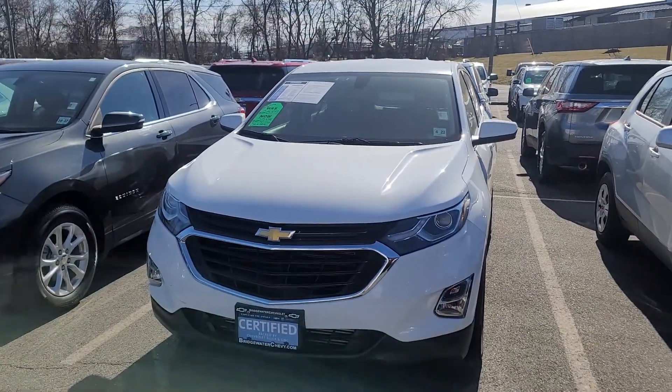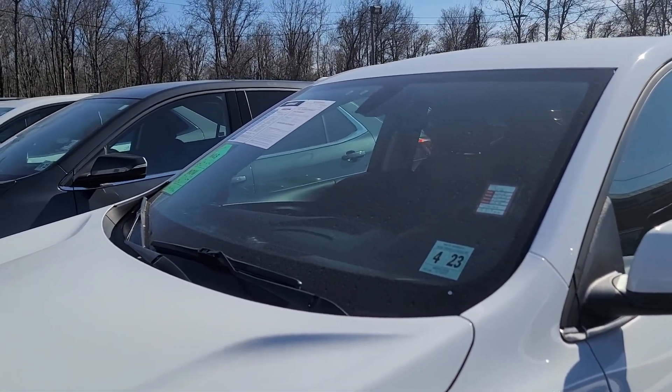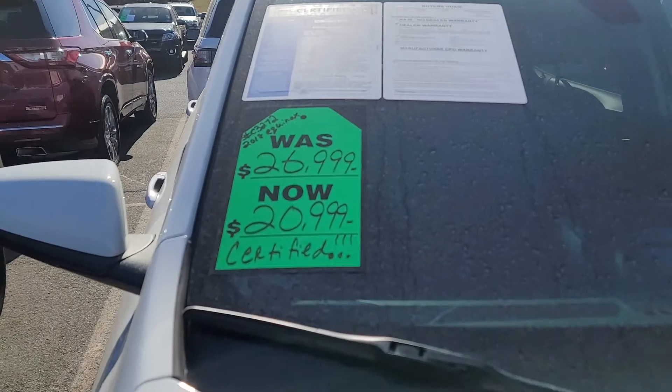Hi Ralph, Saeed here at Bridgewater Chevy. I have a 2018 white Equinox here with just 19,819 miles. Pre-owned certified for 21 now instead of 27.